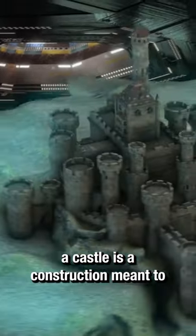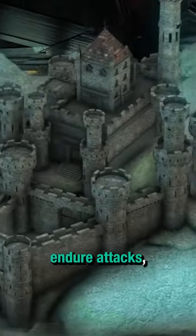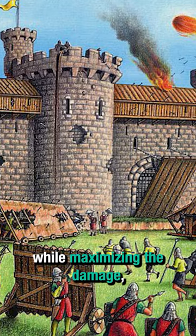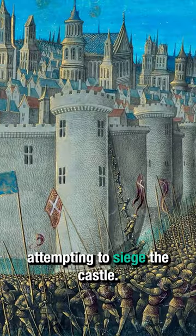Very basically, a castle is a construction meant to endure attacks, defend and hold some position while maximizing the damage done to an enemy attempting to siege the castle.